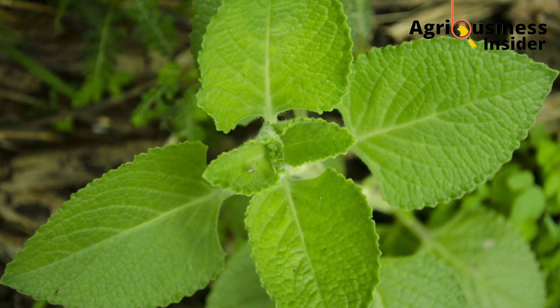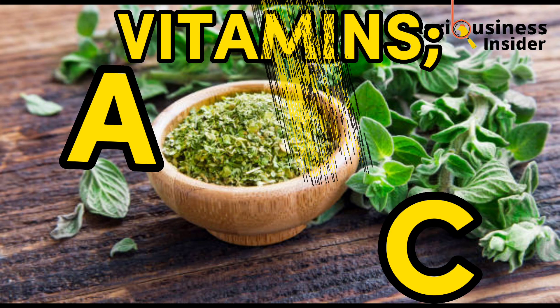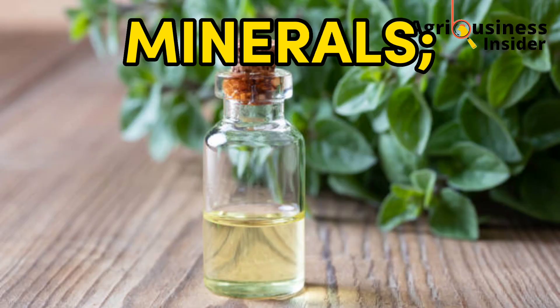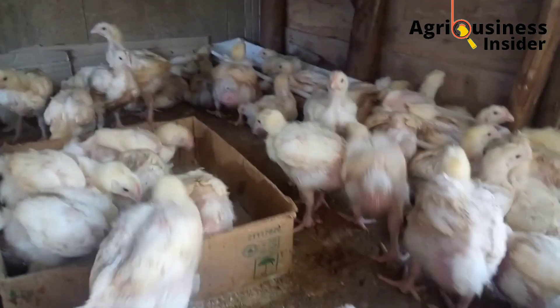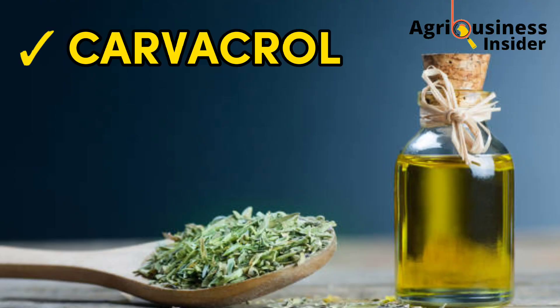Oregano leaves and essential oil contain vitamin A, vitamin C, vitamin E, and vitamin K. The oregano leaves and oregano oil also contain minerals — calcium, iron, magnesium, phosphorus, potassium, and many more. Oregano leaves and oil also contain important active components, that is carvacrol and thymol.